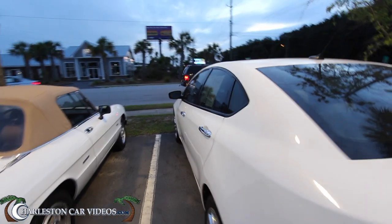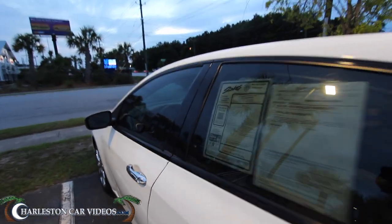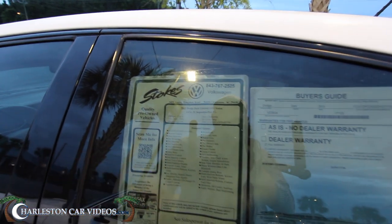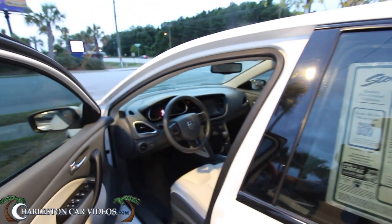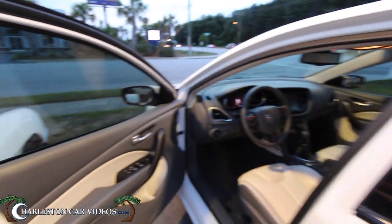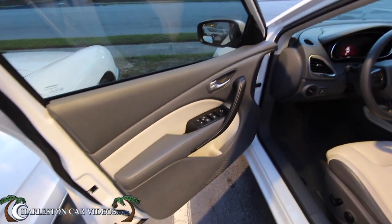Dodge makes nice vehicles, folks — American made. Fifty-one thousand four hundred seventy-eight miles on the odometer. It does have a two-liter engine under the hood, naturally aspirated — no turbo, no supercharger on this particular model, though you can get it with a turbo if you'd like.